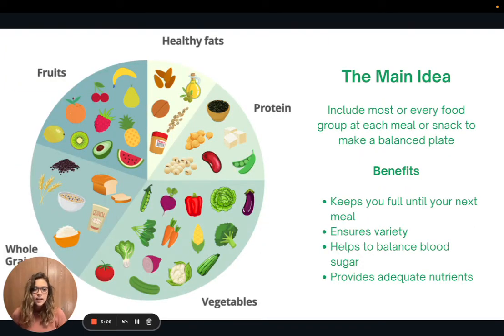The take-home here is to include most or every food group at each meal or snack to make a balanced plate. The benefits of doing this are that it can help keep you full until your next meal, it ensures variety in your diet, it can help to balance our blood sugars, and it makes sure we are getting adequate nutrients. If we're just eating the same thing over and over again, it's possible that we're going to be missing out on certain nutrients, so we want to have that variety.